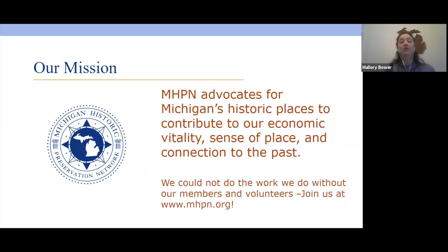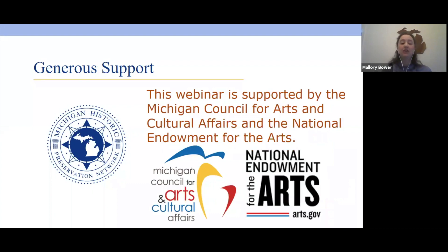I serve for the Michigan Historic Preservation Network, and our mission is to advocate for Michigan's historic places to contribute to our economic vitality, sense of place, and connection to the past. We are a membership organization — go to our website at www.mhpn.org. We cannot do what we accomplish without our members and volunteers, so thank you for your participation. We also want to thank the Michigan Council for Arts and Cultural Affairs and the National Endowment for the Arts, whose generous grant funds our webinar series through the end of September.